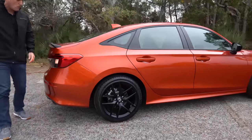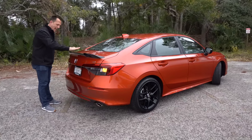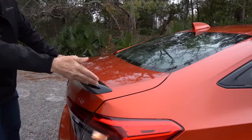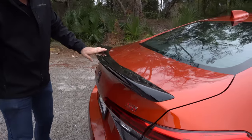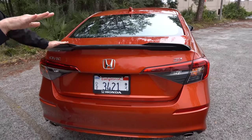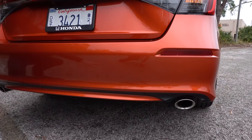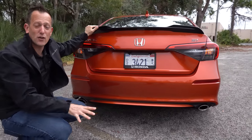Coming around to the rear, we have a standard trunk lid spoiler that is SI specific — it's gloss black, and the way it kicks up is aggressive without being too over the top. We've got our SI badge on the corner, our Civic badge, and LED lighting. Dropping all the way down, you get one exhaust outlet — it's an oval shape slash cut — with no diffuser area to balance the front to the rear.